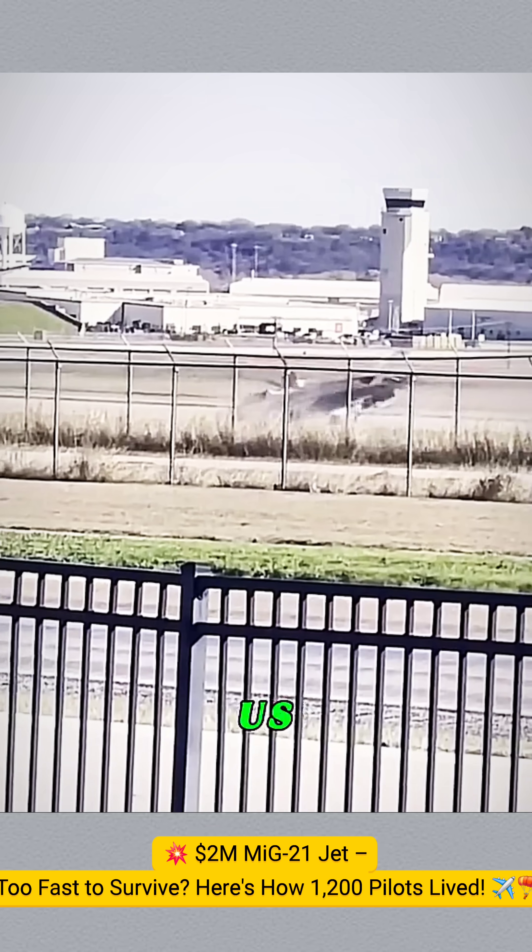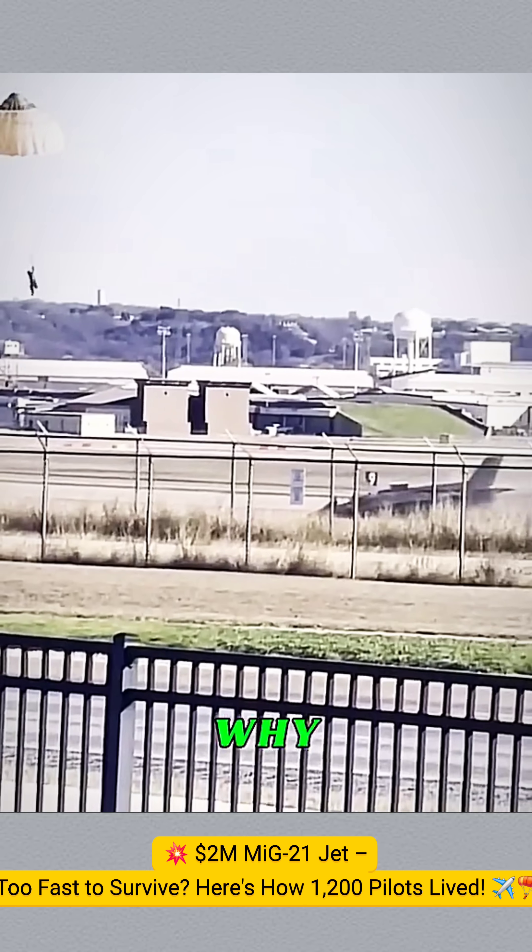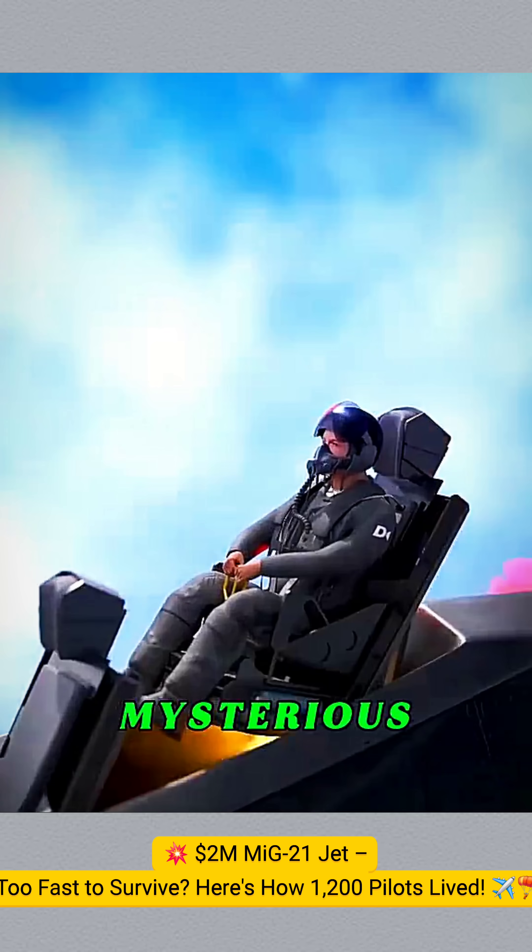As of 2025, it's saved over 1,200 pilots. The U.S. military once considered adding it to their jets, but eventually decided against it. Why? Because they've been testing a mysterious new tech.